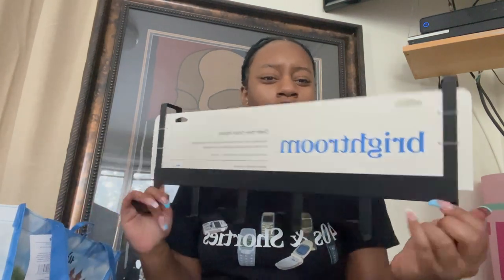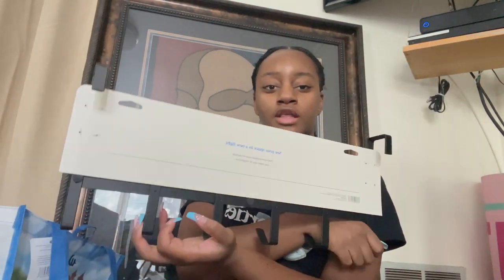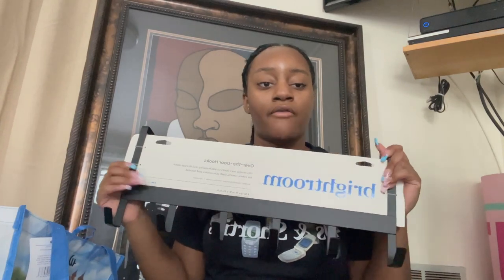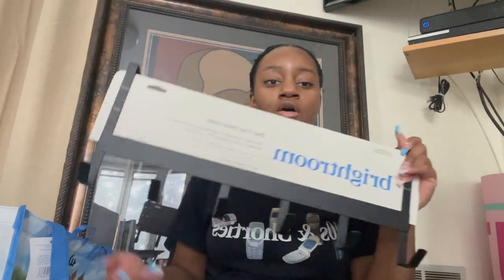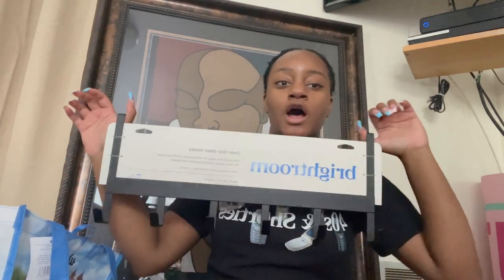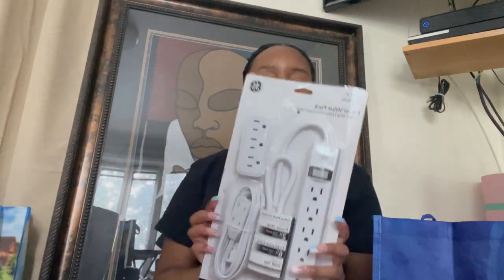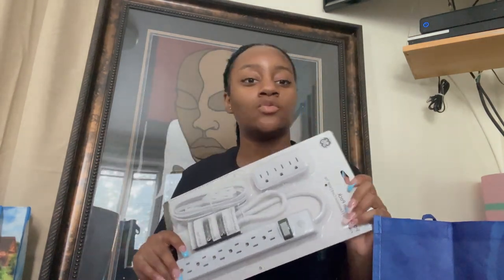The next thing I got from Target is this little over-the-door hook situation. I'm thinking I might use it for bags or to hang dry washcloths and things like that. I also got this power strip — I have another one on my registry, but I know outlets in my room are not very accessible, so I'll probably need at least one or two more.